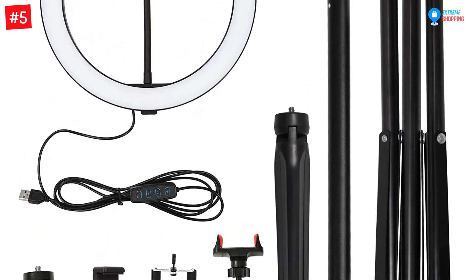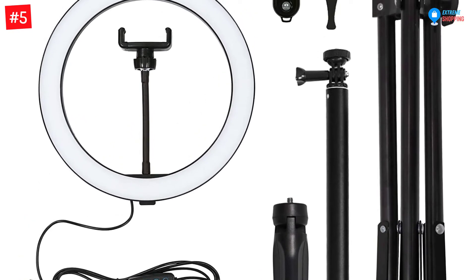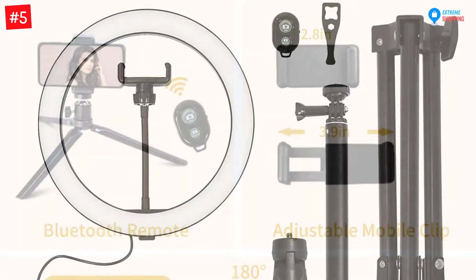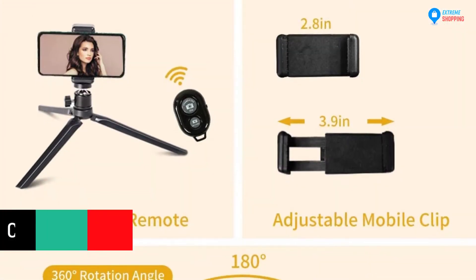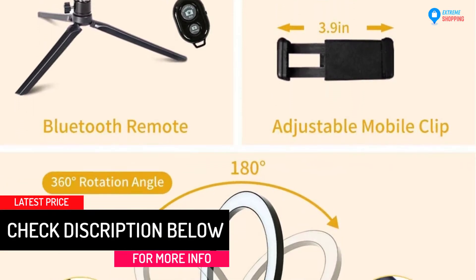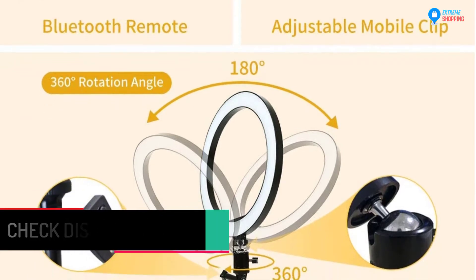The telescopic tripod stand adjusts the length up to 62.2 inches. Furthermore, this fixture connects to both Android and iOS operated devices. The adjustable holder works with mobiles with a 7 inch screen size. The aluminum alloy structure assures the stability of this tripod. This ring light is suitable for photography, selfies, and live streaming.